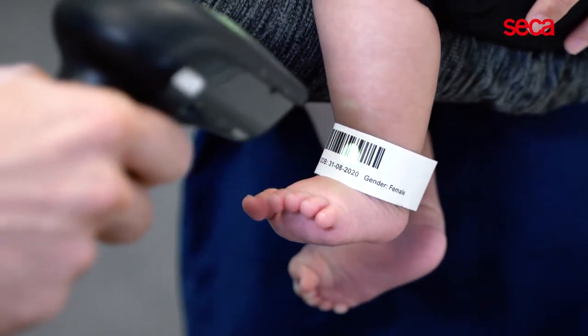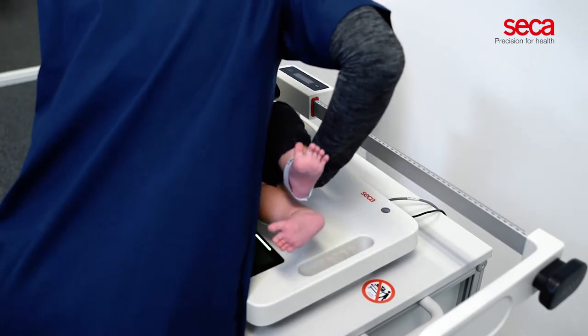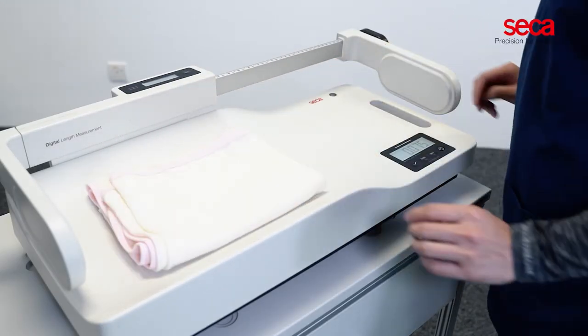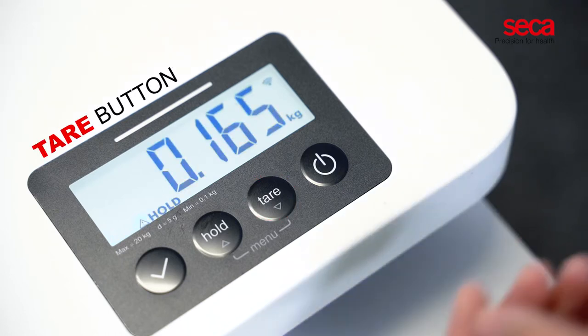Sika 333i is designed to prioritize the baby's comfort and safety. With the tare button, the scale allows you to exclude the weight of an additional item, such as a diaper or a blanket.